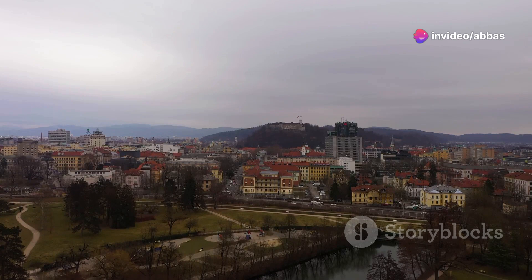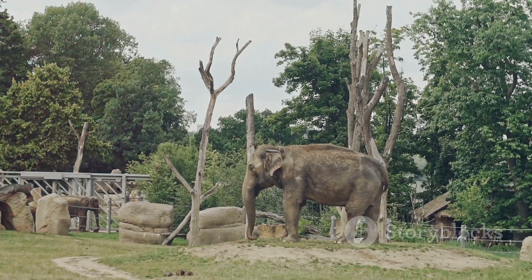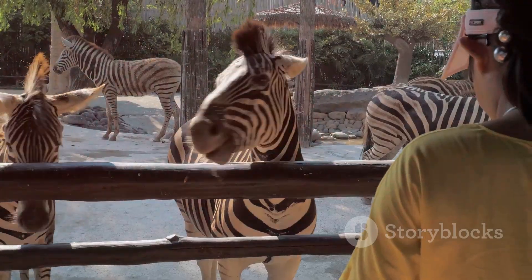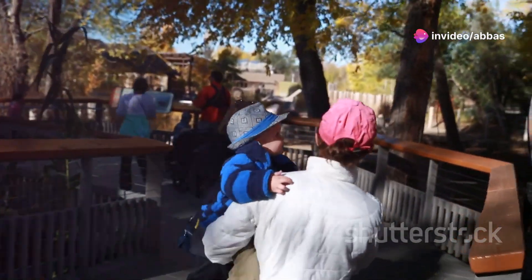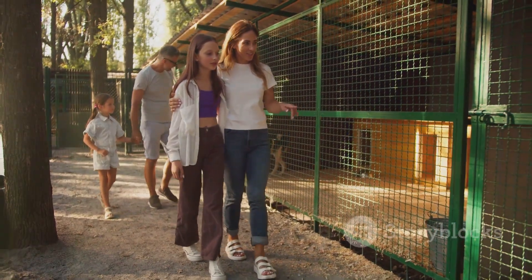The Ljubljana Zoo is home to over 1,000 animals from all over the world. You can get up close and personal with lions, elephants, monkeys and even a few endangered species. The zoo is committed to conservation and education, so you can learn all about the animals and their habitats. It's a fun and educational experience for the whole family and a great way to spend an afternoon in Ljubljana.